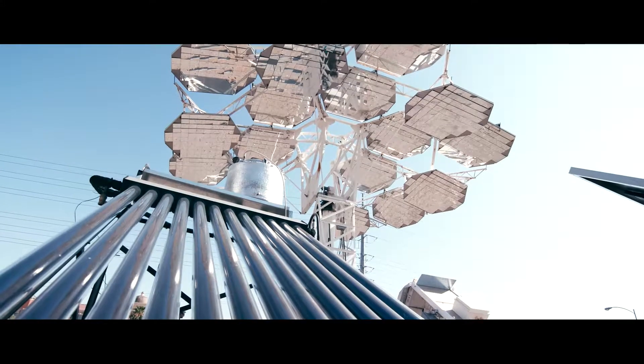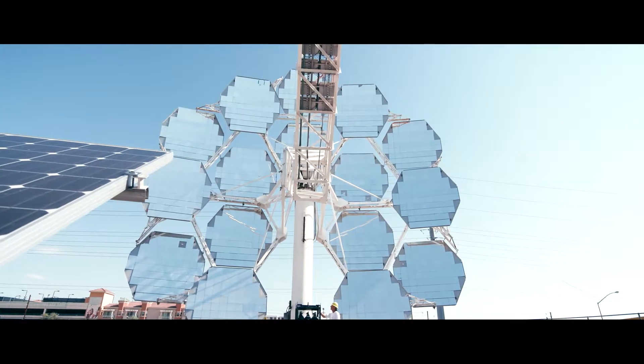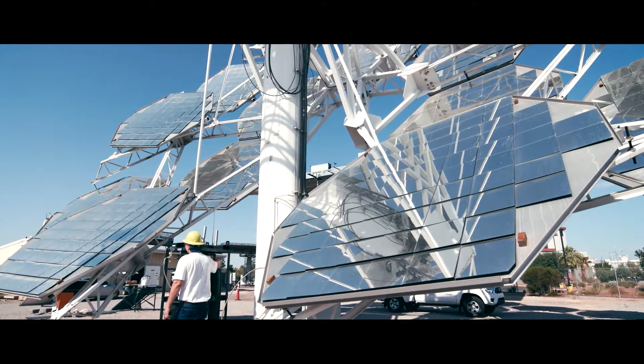We are working on some projects that are taking solar to a new level that will make Nevada one of the leading states in terms of solar development. Some of our current work involves a supercritical CO2 engine that is driven by sunlight.